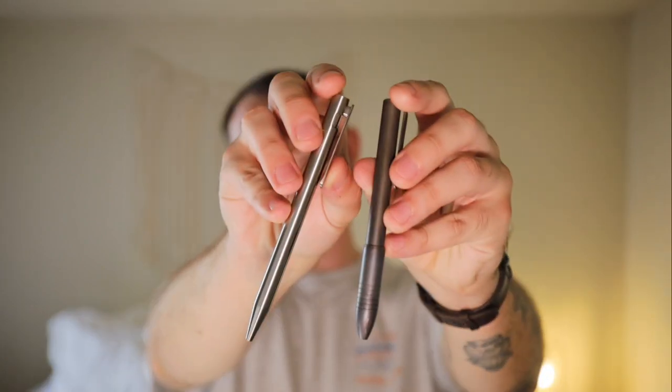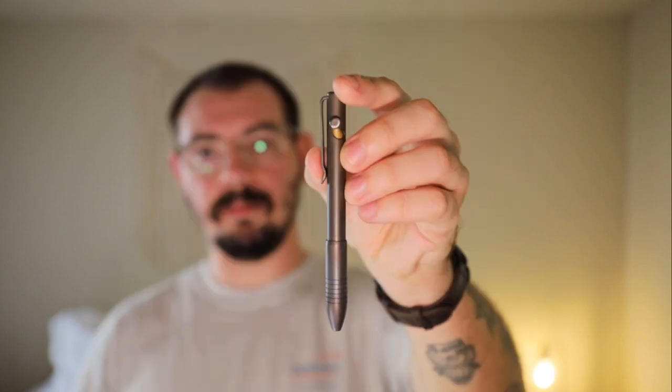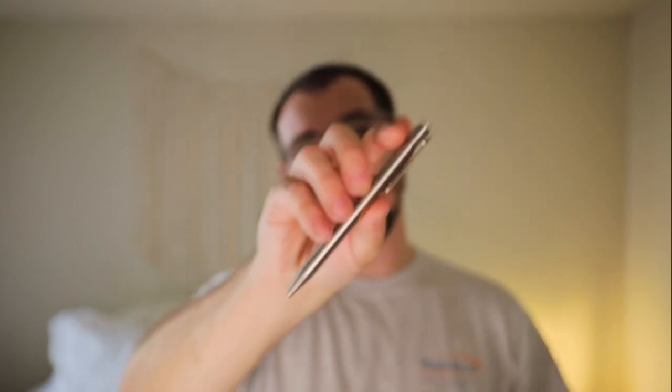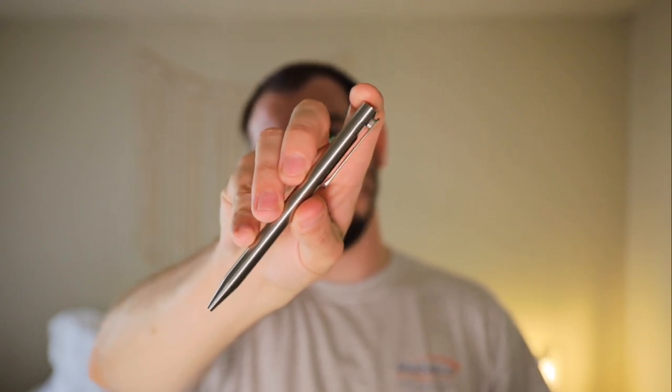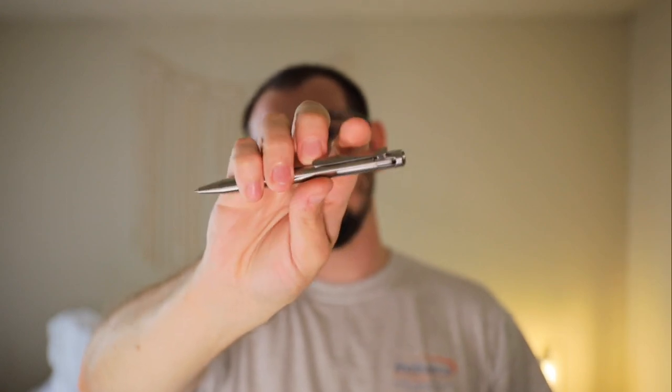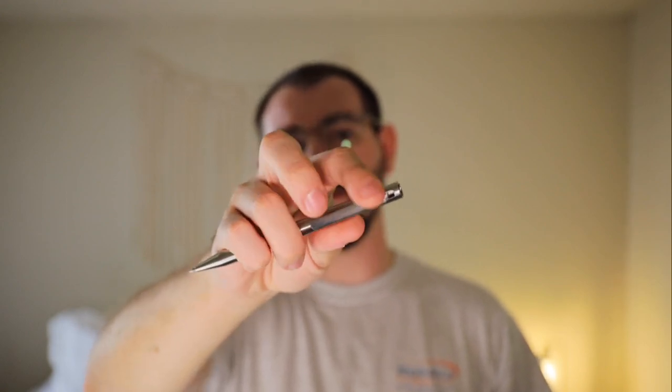I want to start off with five things that don't change between my work and my home life. The first thing is pens. The Big Idea Design titanium bolt action, and something I just got in — the Modern Fuel bolt action pen. The bolt mechanism resides within the pocket clip, which is pretty cool. These are the pens I've been using and I absolutely love them.